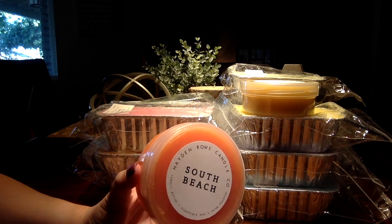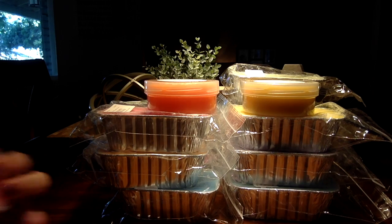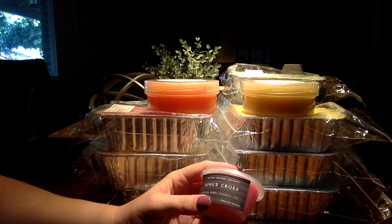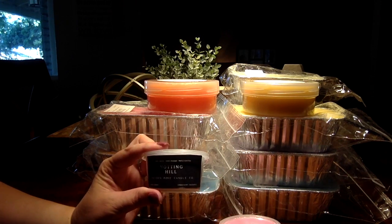Then I picked up the Scoopables in South Beach. I picked up King's Cross, which I think has rose in it — this is her Black Label scents. I also picked up Notting Hill.